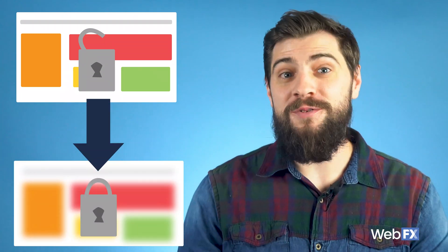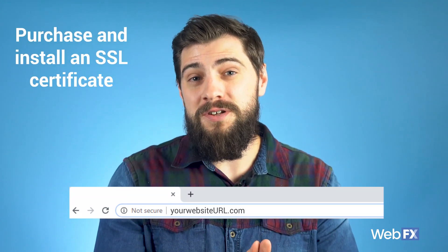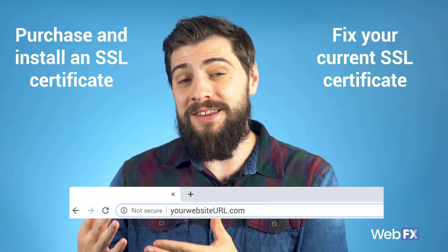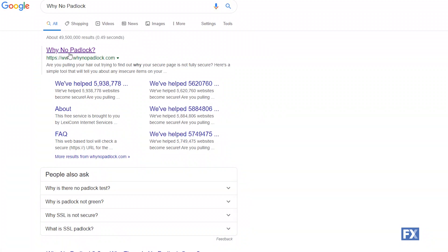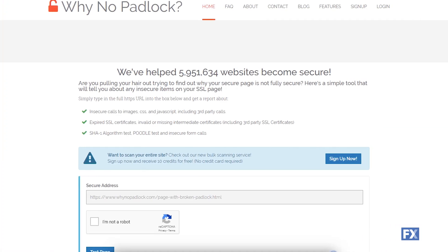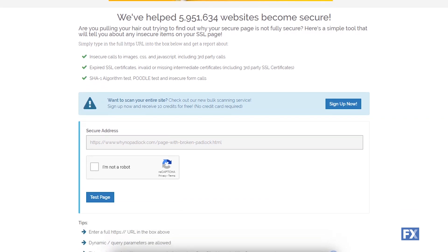If people think that their information is at risk, they're going to head away from your website as quickly as possible and check out a competitor's website that's properly secured. So, if your website is showing up as not secure, you either need to purchase and install an SSL certificate or fix one that's incorrectly installed. A quick way to check this is to use the site whynopadlock.com. This free tool helps troubleshoot if your site has an SSL certificate and, if so, if it's installed correctly.